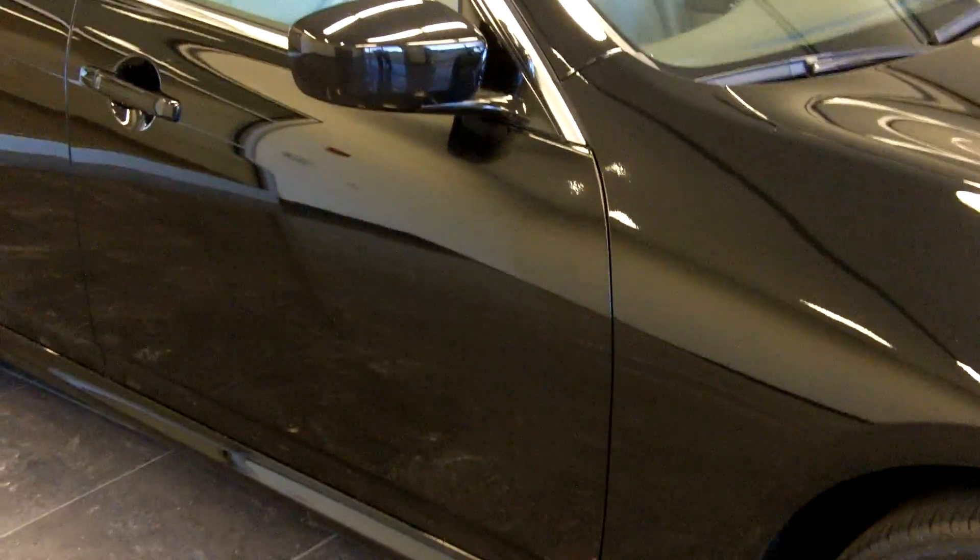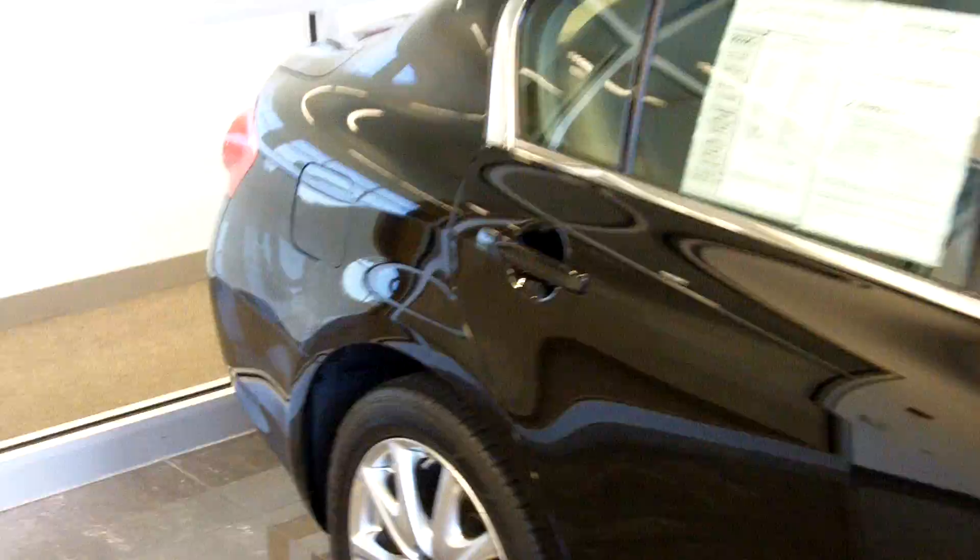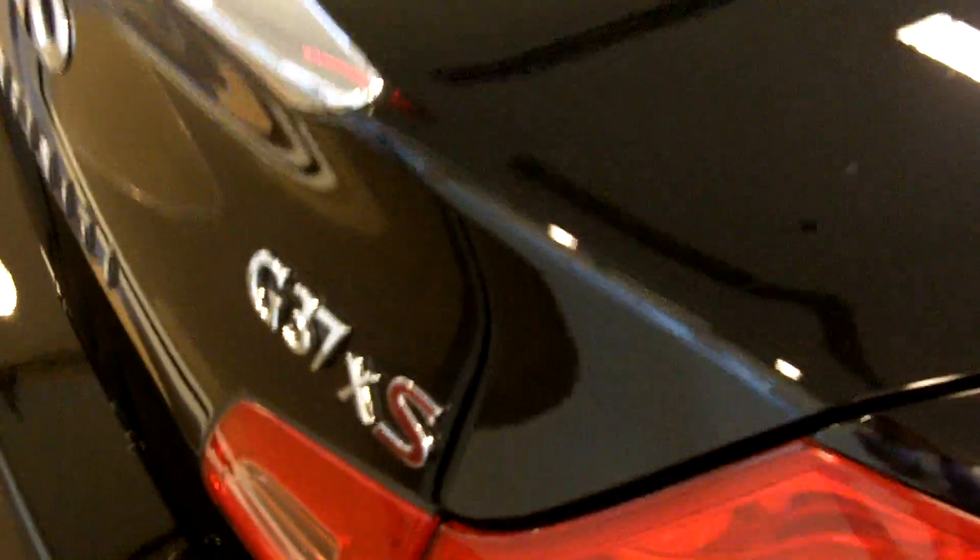Hey Jim, this is Mike coming to you from Infiniti in Hoffman Estates. This is the 2009 Infiniti G37X. This is the sport edition.